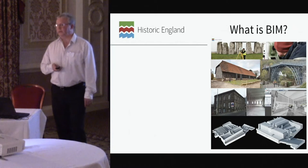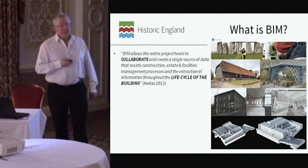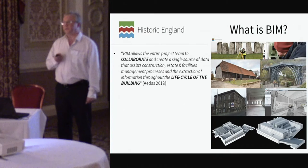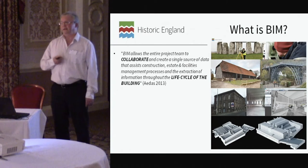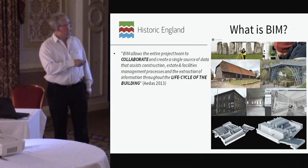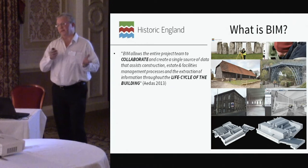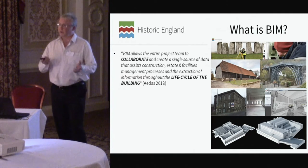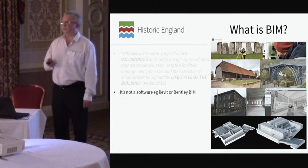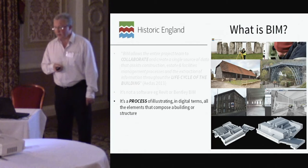That brings me to BIM. I could ask everyone here: what is BIM? You will all have your own definition — there is no real consistency in what BIM actually is. The two words I would emphasize are collaboration — already mentioned by Barney — and the life cycle of the building. This is about data not just for now, to be put on a shelf, but data captured that can be used throughout the duration of a project and ideally the life of a structure or monument.